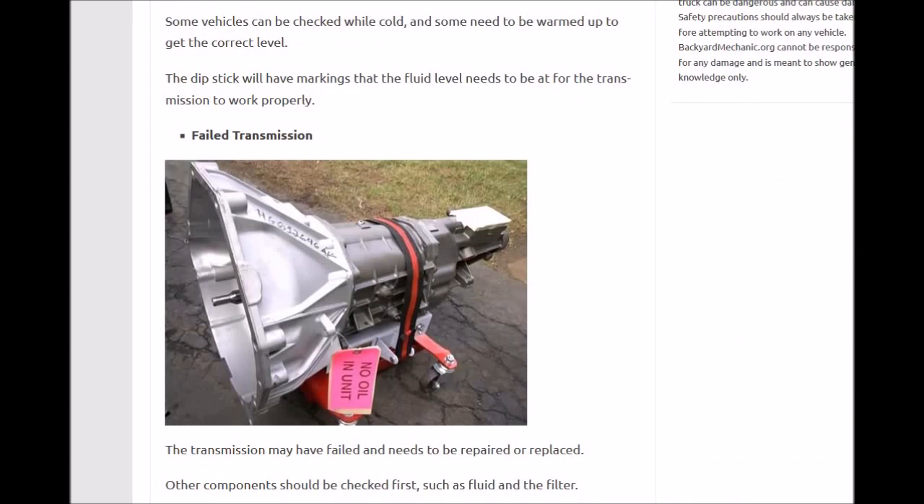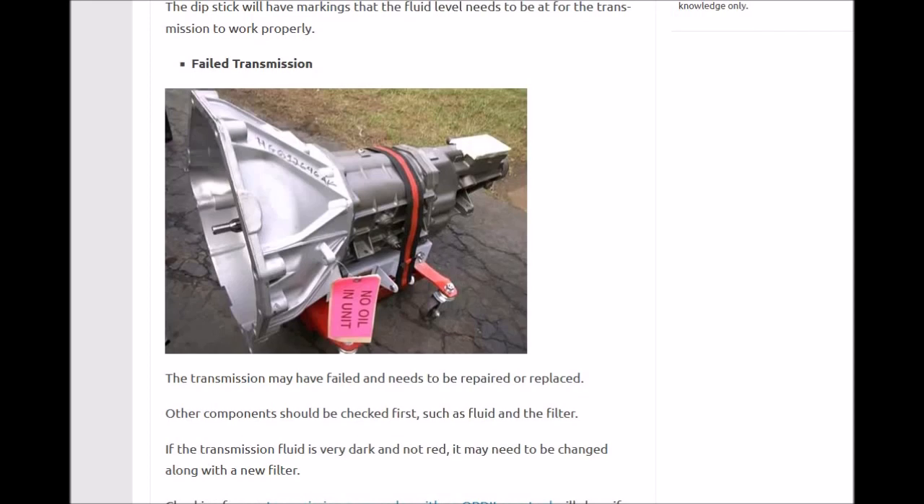The next common cause is a failed transmission. If the transmission fails and some of the gears inside go bad, they won't make proper connections and the vehicle won't move. Hopefully it's just low on fluid, but keep in mind a failed transmission — especially if you hear clunking or grinding when you try to rev up and it's not moving.